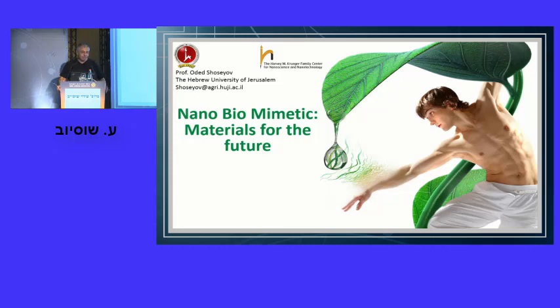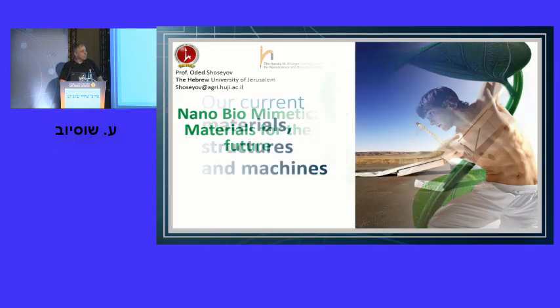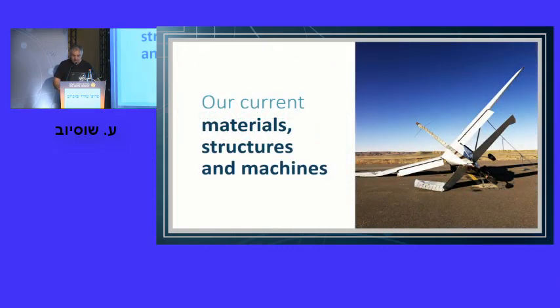Thank you very much for a wonderful introduction. I'm really glad to be here and share with you some of the things that you are doing. But admittedly, if we go back and see our achievements in the last 200 years of modern chemistry and the Industrial Revolution, we really don't have too much to be proud of.